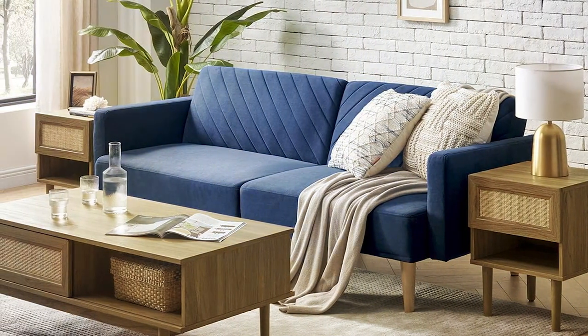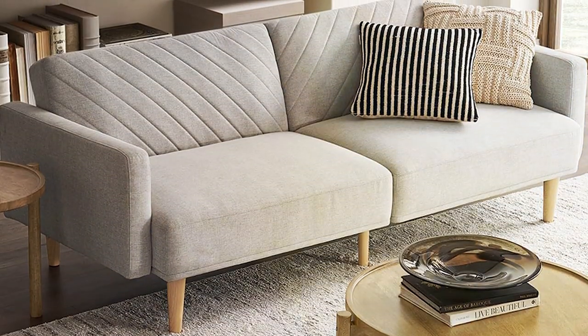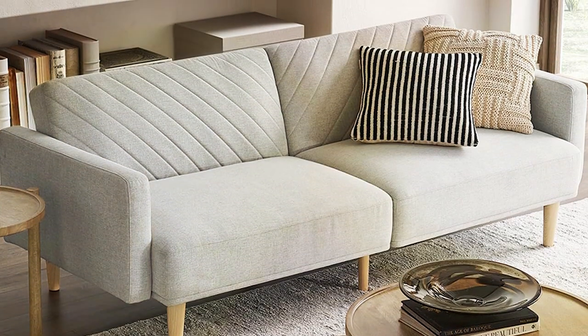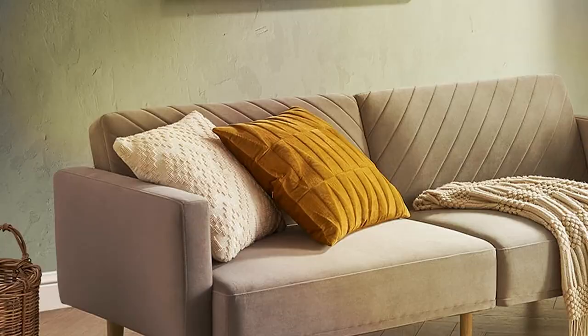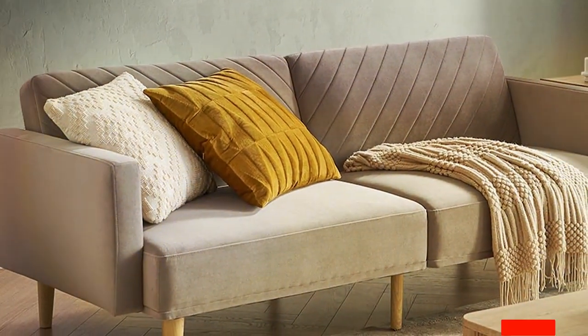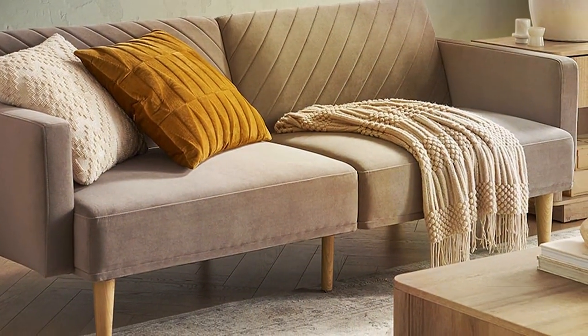Durability is a key feature of the Mopio Clo, thanks to its solid construction and high-quality materials. The velvet is treated to resist stains and fading, ensuring that the sofa maintains its glamorous appearance over time. Additionally, the sturdy frame can withstand the enthusiastic leaps of your pets, making this futon a wise investment for dog owners who refuse to compromise on style and functionality.